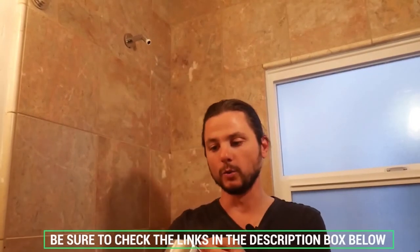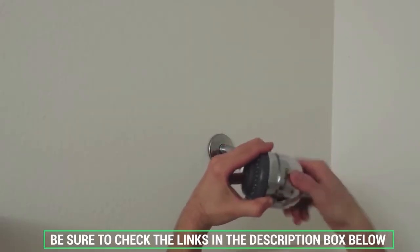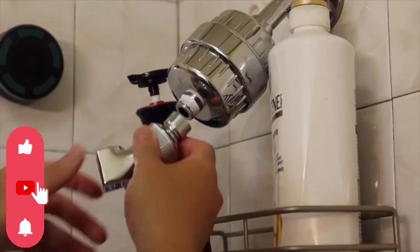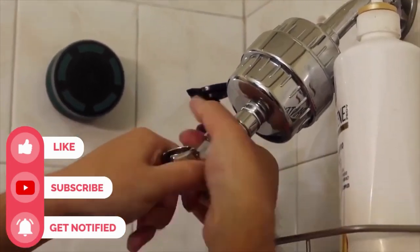Don't forget to check the description box below for more filtration information and exclusive freshness discount prices. Subscribe to our YouTube channel and hit the bell so you don't miss a single video on your favorite products.